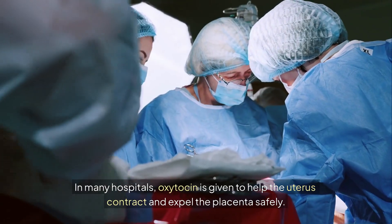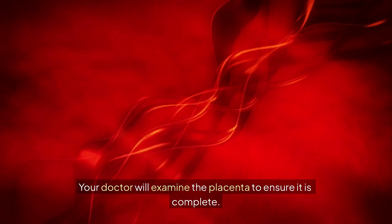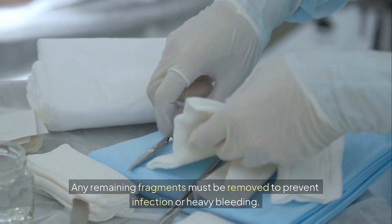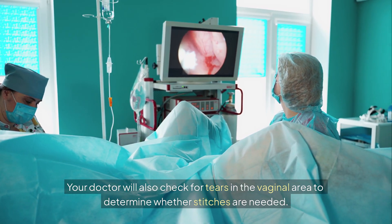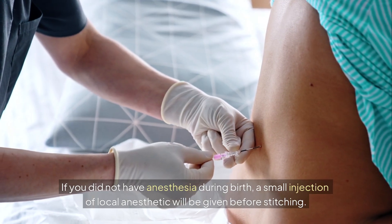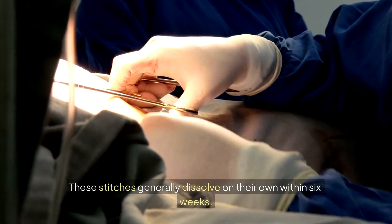In many hospitals, oxytocin is given to help the uterus contract and expel the placenta safely. Your doctor will examine the placenta to ensure it is complete. Any remaining fragments must be removed to prevent infection or heavy bleeding. Your doctor will also check for tears in the vaginal area to determine whether stitches are needed. If you did not have anesthesia during birth, a small injection of local anesthetic will be given before stitching. These stitches generally dissolve on their own within six weeks.